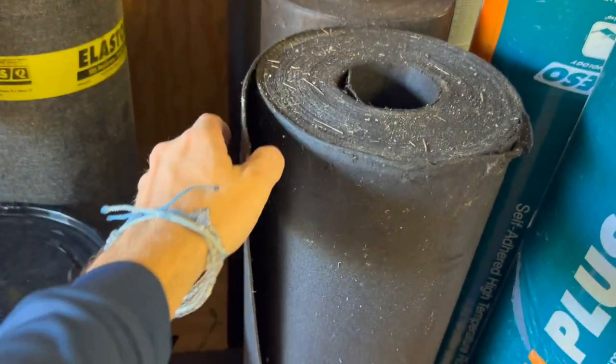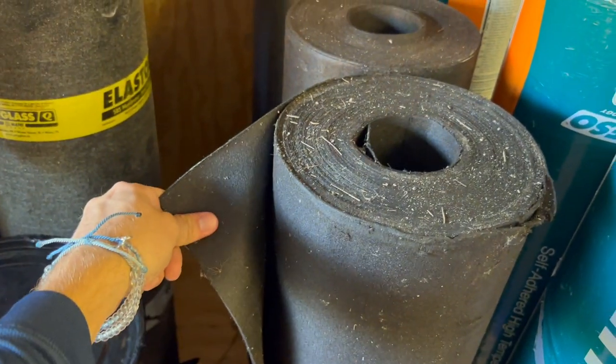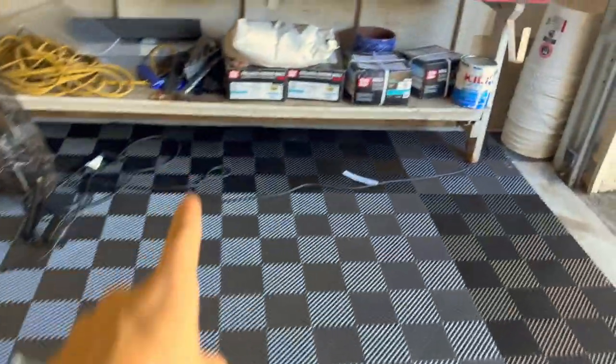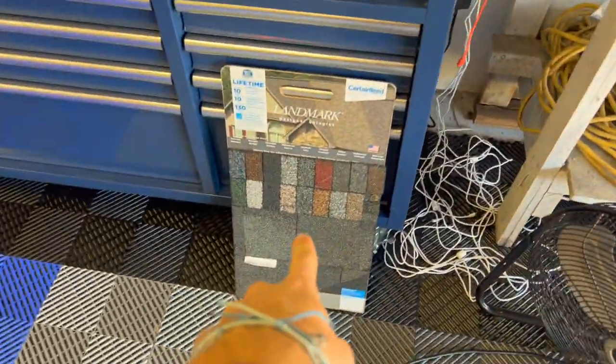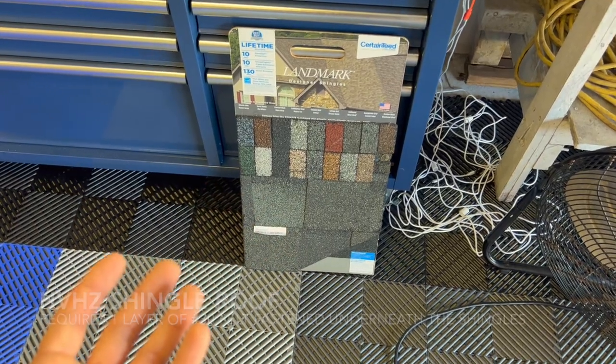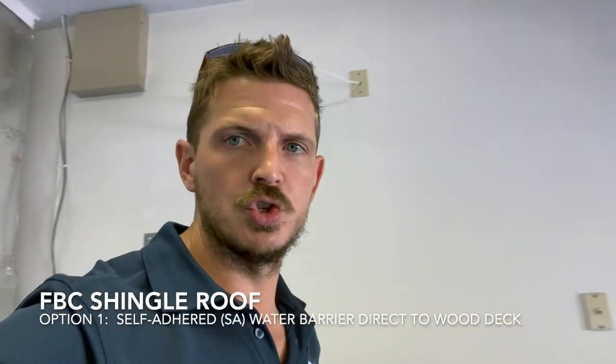For shingle roofs in High Velocity Hurricane Zone, the standard option is to install a 30-pound tar paper on the wood deck, mechanically fastened with roofing nails and tin caps. Then you just install the shingles on top of that. That's your standard shingle roof in High Velocity Hurricane Zone — you can always upgrade by adding a secondary water barrier, but it's not required to meet code.